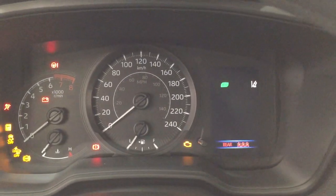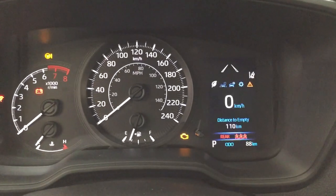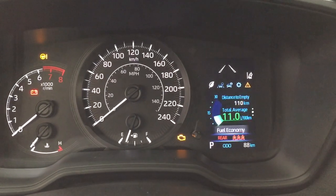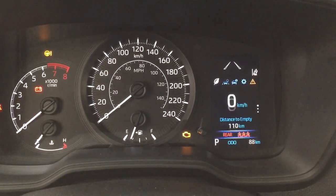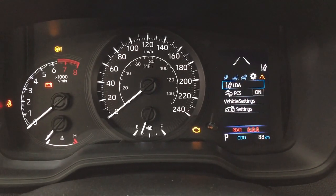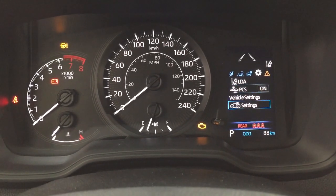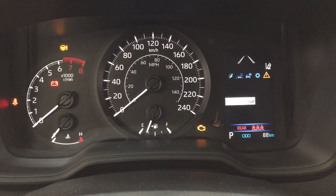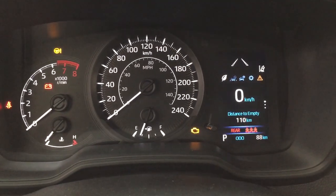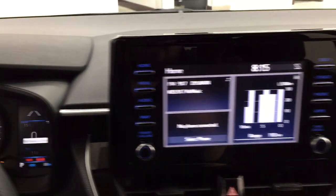Taking a look at the multi-information display, you'll see a number of different features. Scrolling through, you have your speedometer as well as distance to empty with fuel economy. You can also navigate to lane departure alert, trip info, and in the settings menu you'll find lane departure alert, pre-collision system, and other additional features, finishing with your messages menu.